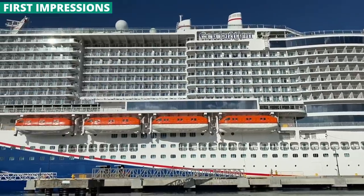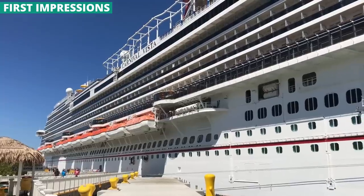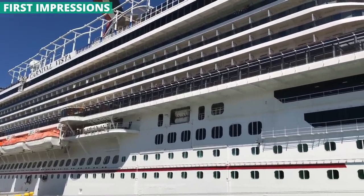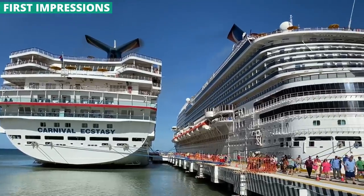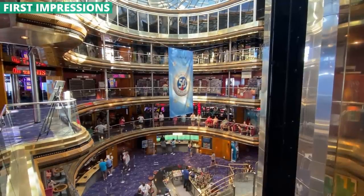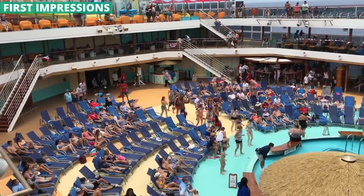At 180,000 gross tons, it's about 35% larger than the previous Vista class. But having sailed a number of different Carnival ships across classes, I've noticed that no matter the size of the ship, there are usually lots of open spaces, whether it be a big open atrium or on the pool decks. Even on a ship with thousands of people, you could find wide open empty spots with hardly anyone around. That is not the case here.